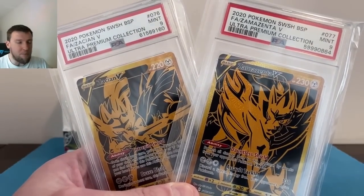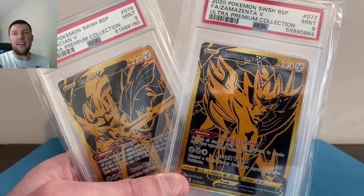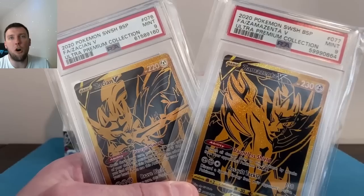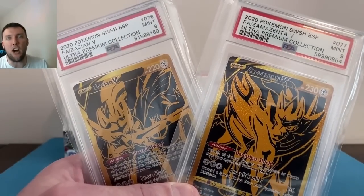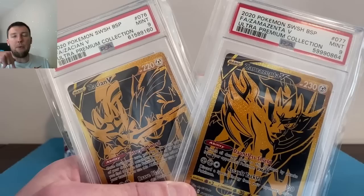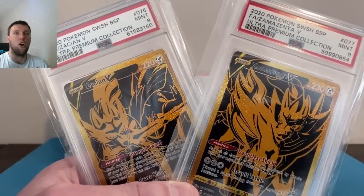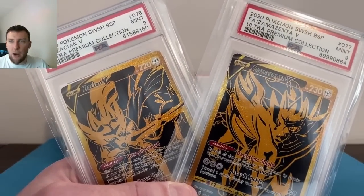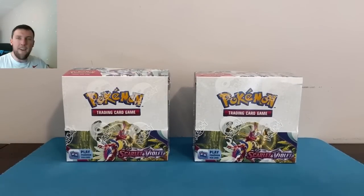All you have to do to win both these PSA 9 beauties: step one, smash that like button; step two, you must be a subscriber — we're eight subscribers away from 7,000 as of recording; step three, let me know in the comments your rating on a scale of one to ten for Scarlet and Violet thus far, one being bad, ten being very good. Get entered to win these two beautiful slabs!